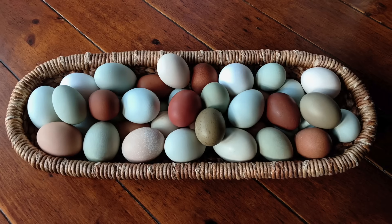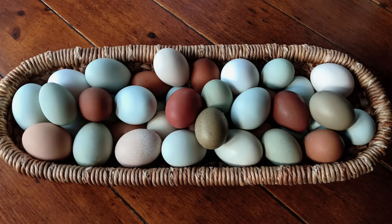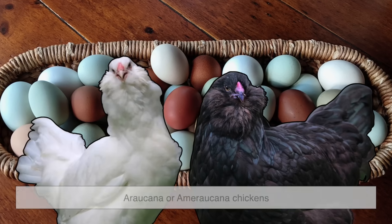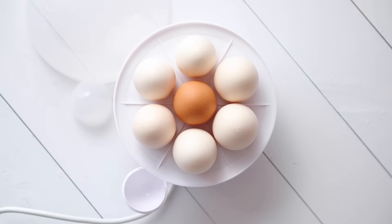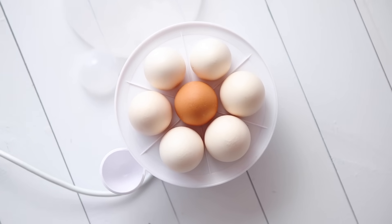This also means that there are other shell colors out there, like blue and green, laid by certain breeds such as the Araucana or Americana chickens. But for most people shopping at the grocery store, the choice usually comes down to the common brown or white.